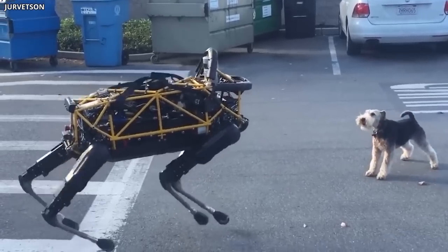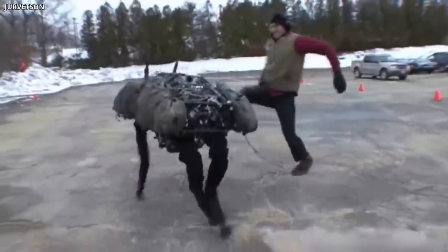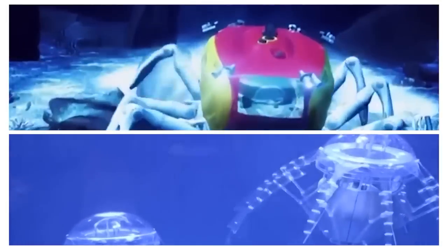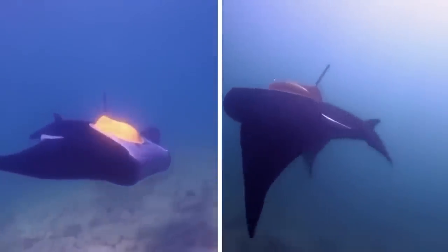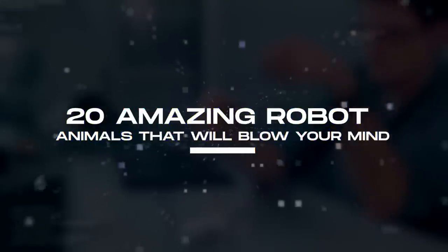While this big dog robot can undertake rescue operations and also partake in a series of other highly complicated military tasks, this crabster robot is fast becoming the greatest invention in marine biology, taking marine research and underwater exploration to a whole new level. Here are 20 amazing robot animals that will absolutely blow your mind!